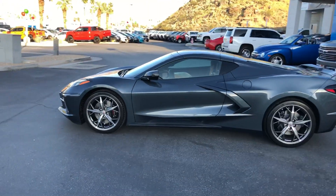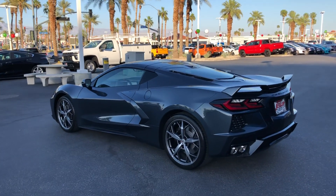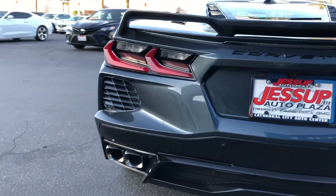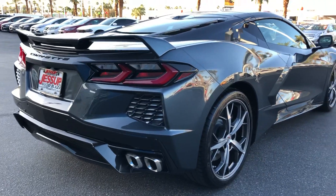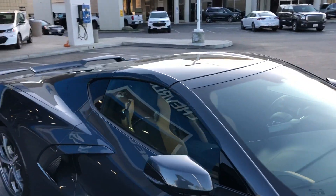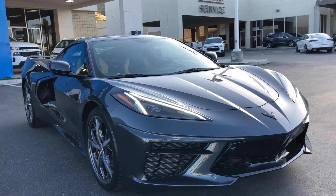It's a targa top, with the top being removable and fitting right in the rear compartment behind the engine. Just a little asterisk: you can't put the top and your golf clubs back there at the same time. It also has the dual-mode exhaust system that changes based on which mode you're in, like they did on the C7s. So that's the exterior — let me show you a little bit about the interior of this 2020 Corvette C8 Shadow Gray Metallic and that two-tone interior.